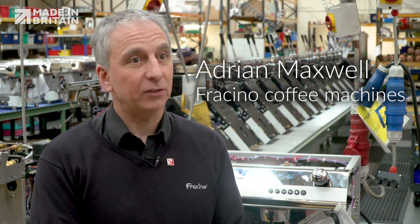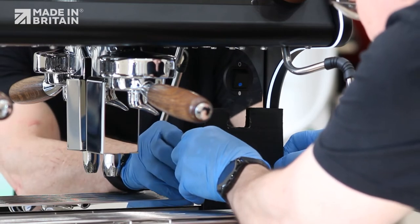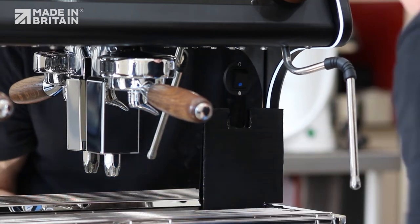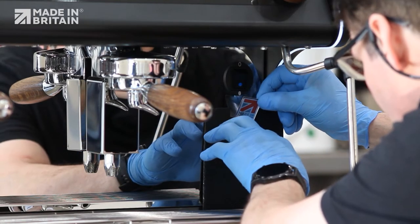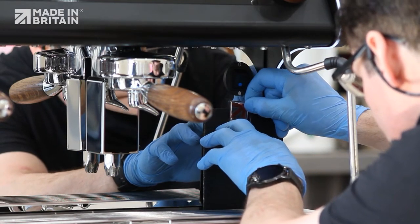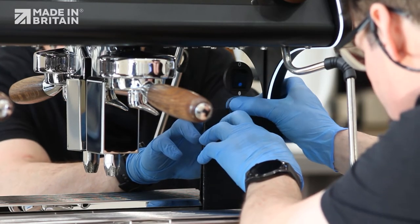Being part of Made in Britain is a very useful tool. It enables us to display the emblem onto the vehicles. We also display it on other machines, and any promotional material has Made in Britain on. It promotes the fact that we are a British manufacturer and drives it home 100% that we are based here in Britain, producing British products.